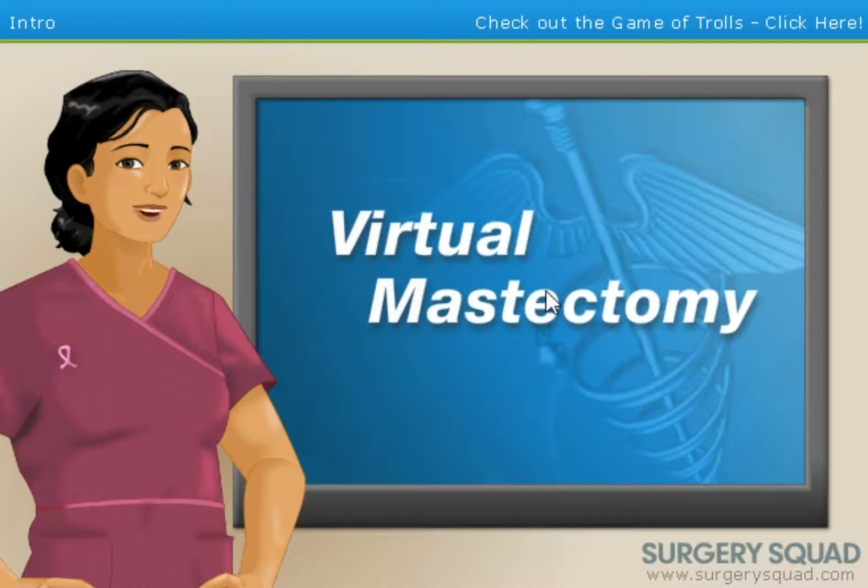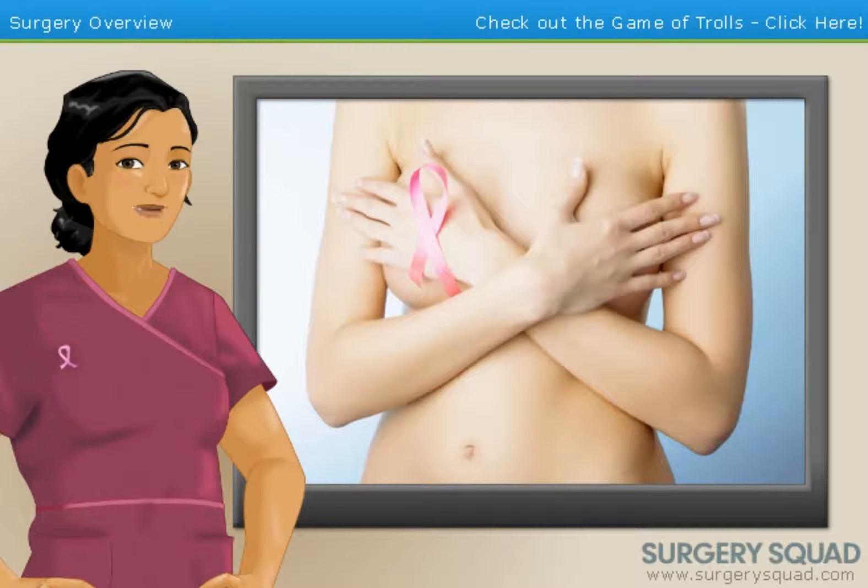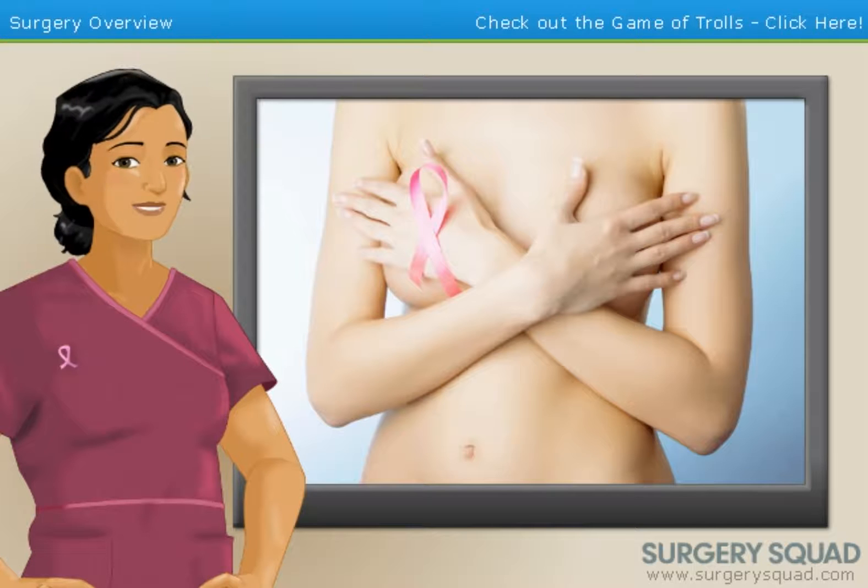Any minute now. Welcome to Surgery Squad's virtual mastectomy. I'm Dr. Susie, and I'll be helping you with this procedure today. A mastectomy is a surgical procedure that is used to remove one or both of the breasts in the event that an individual developed breast cancer.